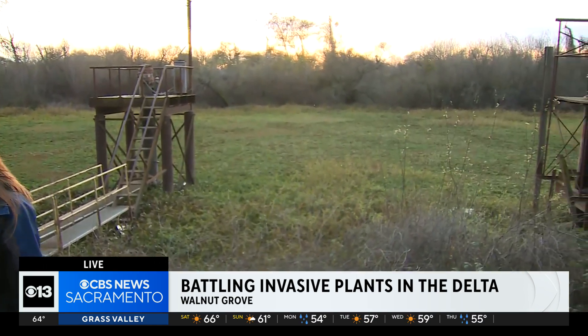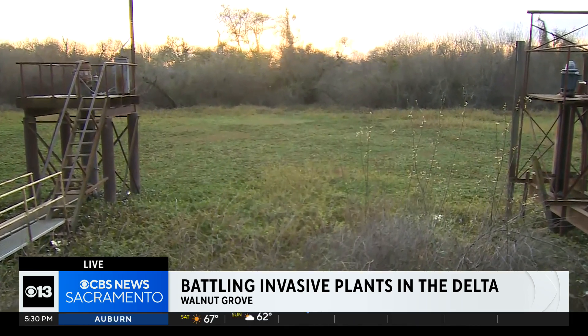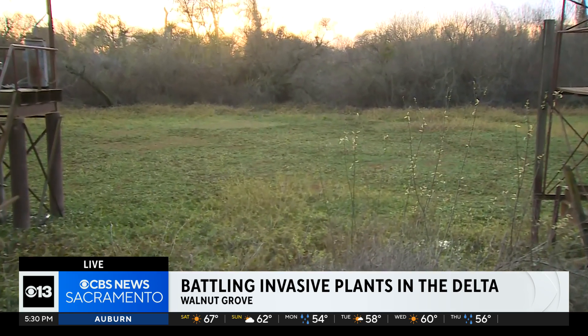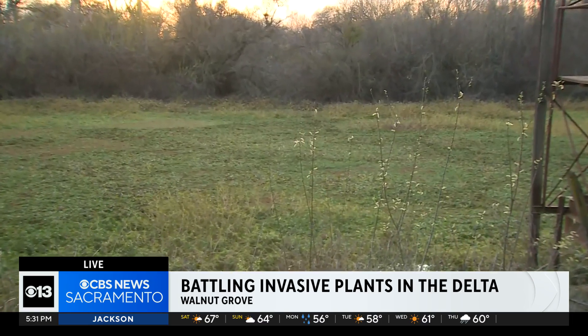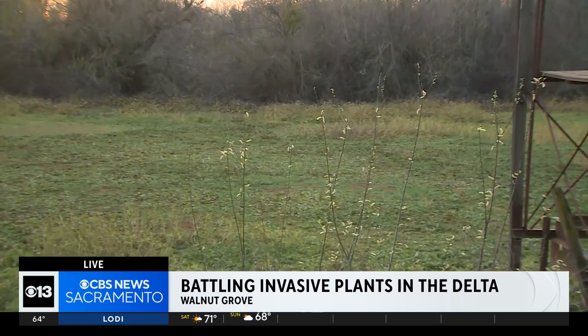If you take a look behind me, believe it or not, there is actually water underneath that giant blanket of plants, and that's exactly what California's Division of Boating and Waterways is trying to combat. Starting March 6, crews from that division will be out spraying herbicides by boat, truck, and even drone to help control the spread of 10 invasive plants that are interfering with the Delta's own native plants. The treatment process will last all the way until the end of November, but it still won't get rid of them all.